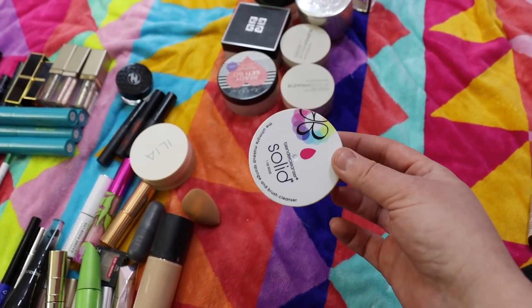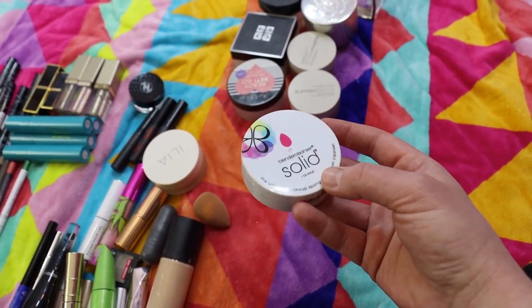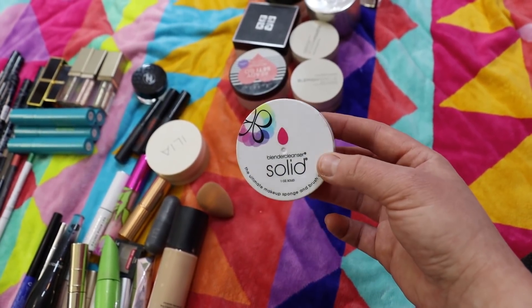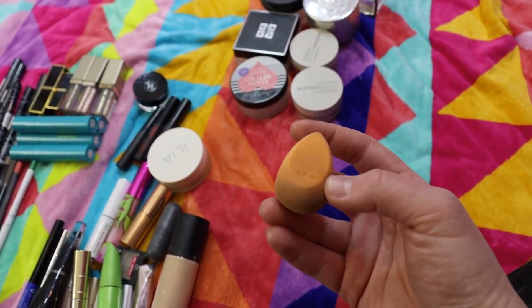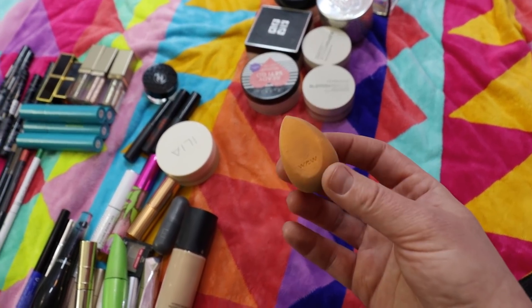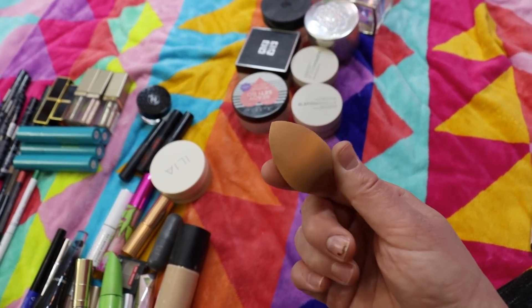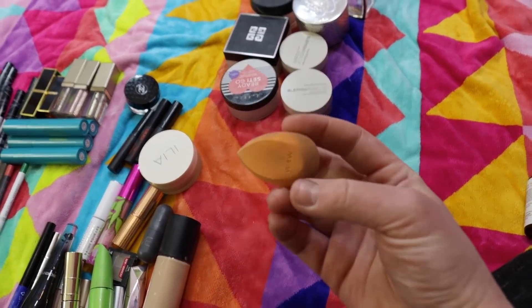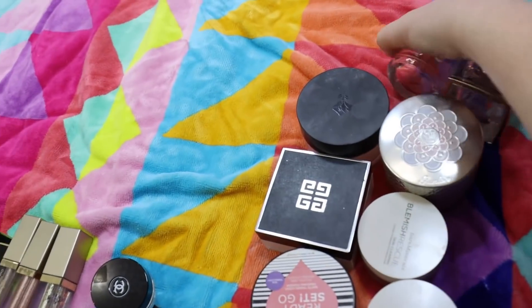I've used a BeautyBlender Cleanser Solid — I really love this cleanser for brushes and sponges but it feels expensive for what is basically bar soap, so I typically just use it for travel. Then I threw one of these Wet and Wild sponges in — these are one of my favorite sponges. I love the pointed tip for getting into the inner corner, and then use the other end for pouncing on foundation. I get them on sale on the Wet and Wild website for about a dollar each and switch them out every two weeks.